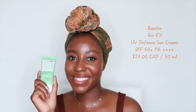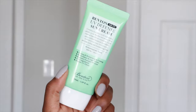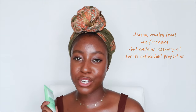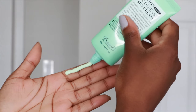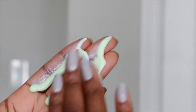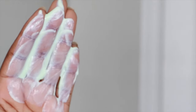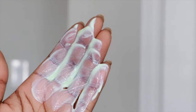The last sunscreen is the Benton Airfit UV Defense Sun Cream. This product is both vegan and cruelty-free. It does not contain fragrance as an ingredient, but it does contain rosemary oil which is a fragrant ingredient. Rosemary leaf oil is a great antioxidant with great benefits for the skin, so depending on the quantity it will definitely give you those benefits. I have mildly sensitive skin and haven't had any irritation or stinging from this, and the scent is not overpowering or overwhelming.